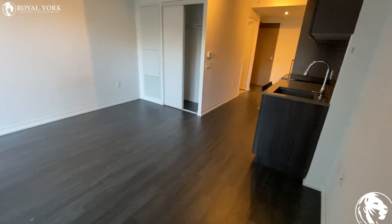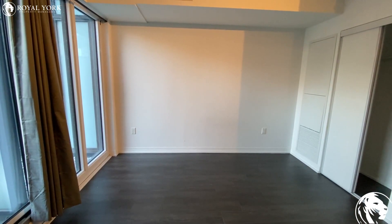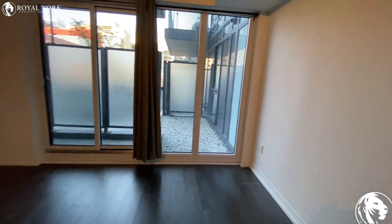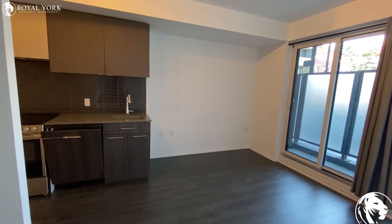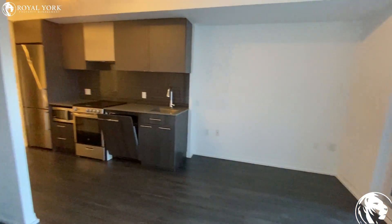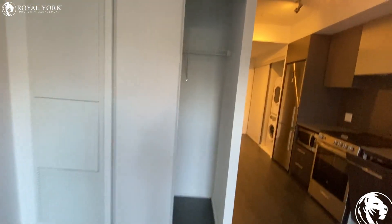And here is our family room. This is a studio unit — you can put your sofa bed on this wall, and on the other side you can put your shelving, TV, or small dining table.